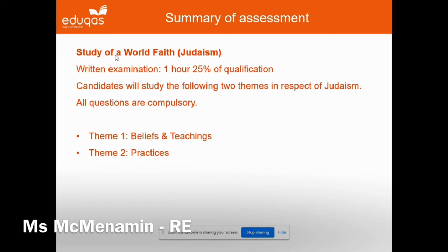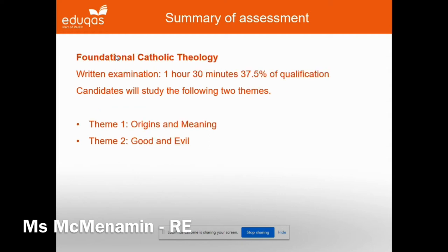The study of Judaism is assessed by an hour and a half examination at the end of Year 11. The first part of the GCSE, which students will begin in the autumn term of Year 10, is a predominantly Christian paper where students will consider two themes. The first theme, Origins and Meaning, covers important issues such as the compatibility of science and faith when discussing the origins of the universe, as well as controversial topics like abortion. The second theme, Good and Evil, explores the origins of evil from Christian, Jewish and non-religious perspectives, as well as key Christian theories such as the Incarnation, Trinity, and Jesus as a source of moral authority.